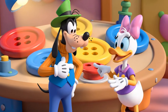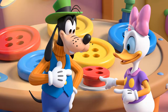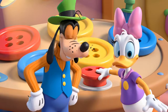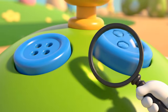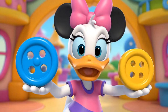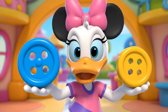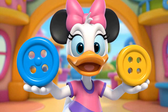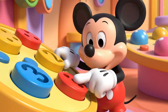Goofy needs a button with exactly two holes! Let's use our magnifying glass to count the holes! One, two, three, four! This one has four! This one has two! Which one has two holes? Can you find the button with only two holes?